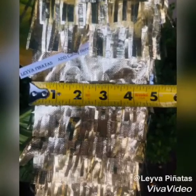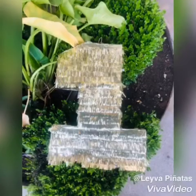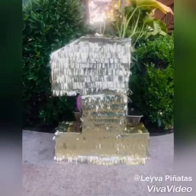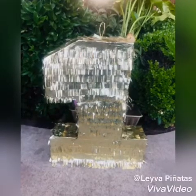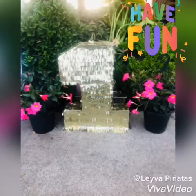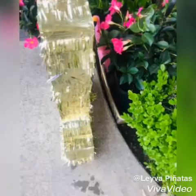Leyva custom piñatas are all handmade, so keep in mind measurements will vary. During the process of this piñata, I was super excited. Look how shimmery this is — this gold is just fabulous. When customizing your piñata, I follow up with you during the process.